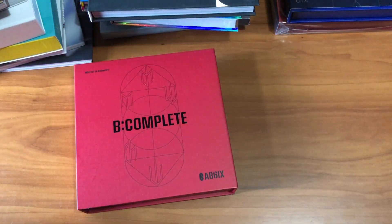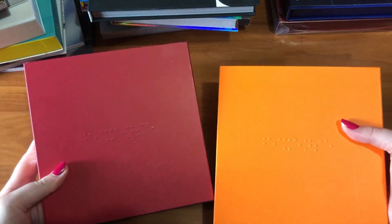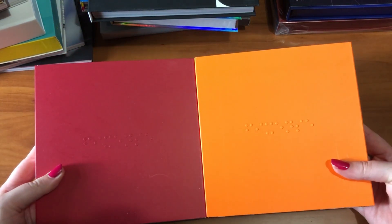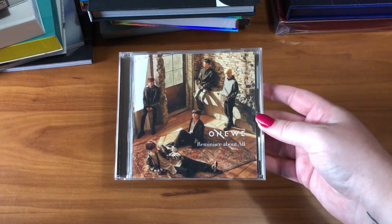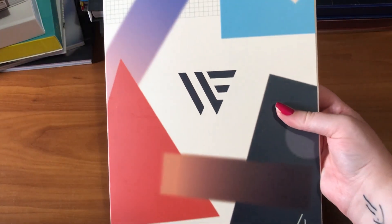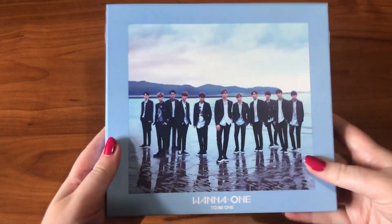Next is AB6IX. I have their first mini album in the S, I, and X versions, and their first album Sixth Sense in both versions. Then OneWe: their debut Japanese single Reminisce About All and their first full-length album One. Then H&D's mini album Soulmate.